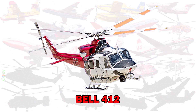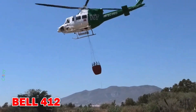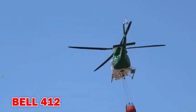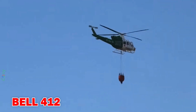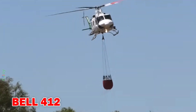Bell 412 — a highly maneuverable helicopter often used for firefighting and rescue operations. It can carry water buckets or deploy firefighters directly to the fire zone.